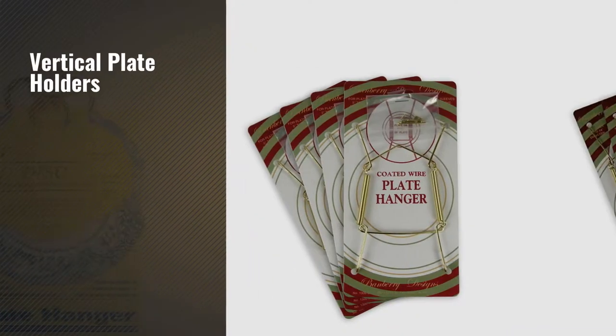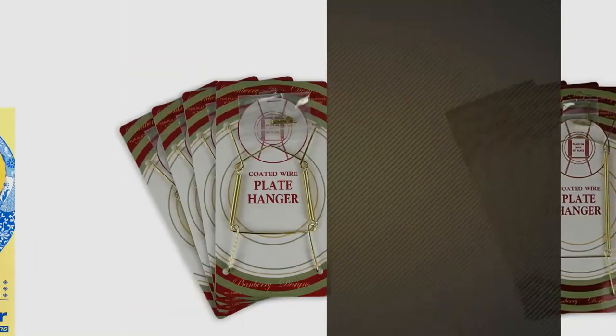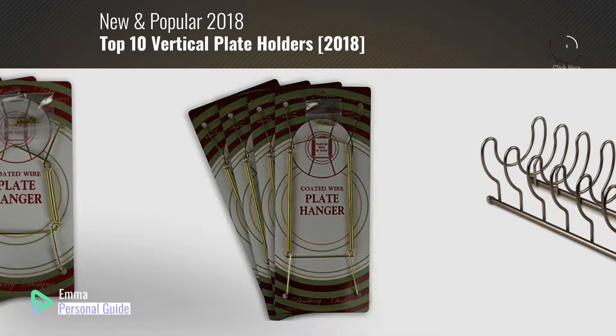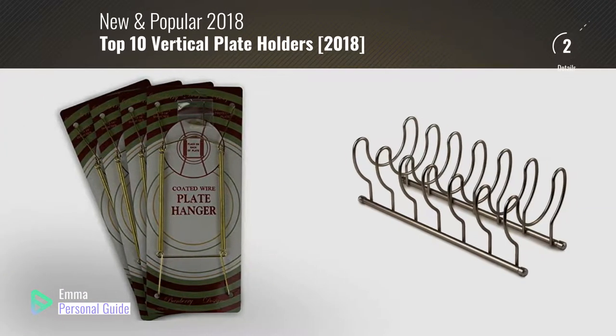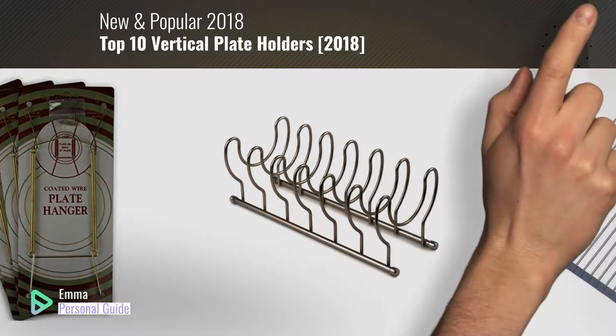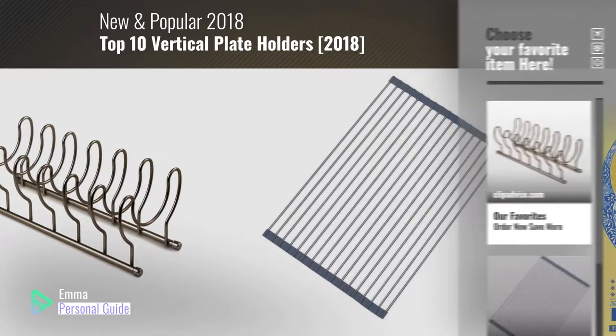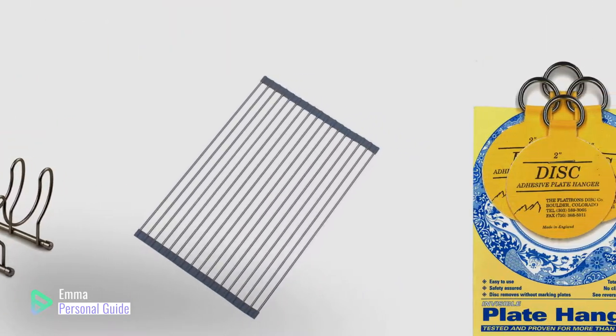If you're looking for vertical plate holders, this video is for you. My name is Emma, your personal guide, welcome to our channel. At any time you can click this circle in the corner and get more info and real-time deals on your favorite products. Ready? Let's start.